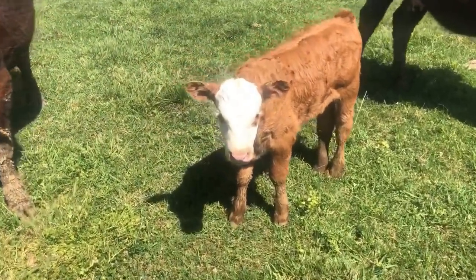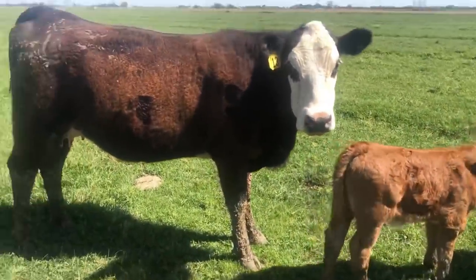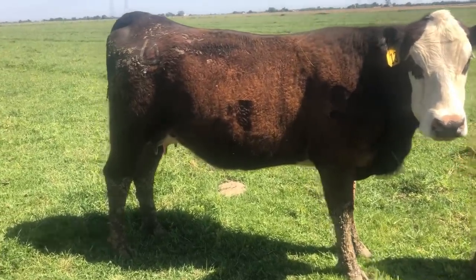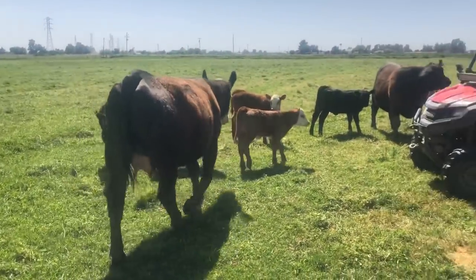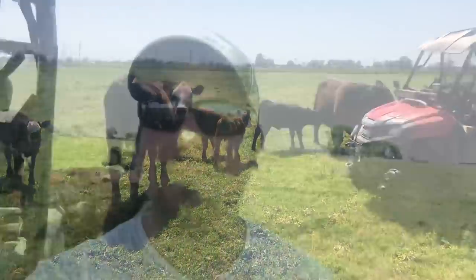Think little guy, you remember me? He's like, yeah I remember you — get away from me. Yeah, mom's looking really good, she's doing well. I really appreciate all the comments and all the concern for both the mother and the calf. But now that we've seen how good they're doing, I want to go back up into the corral and talk a little bit more about pulling calves.